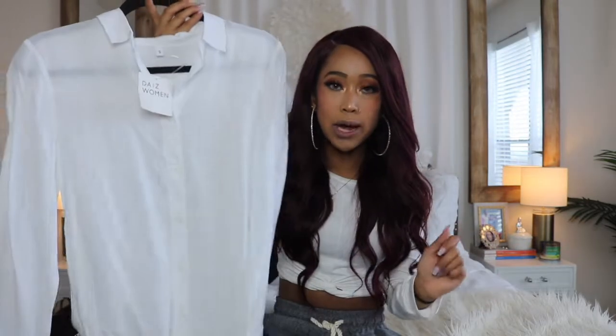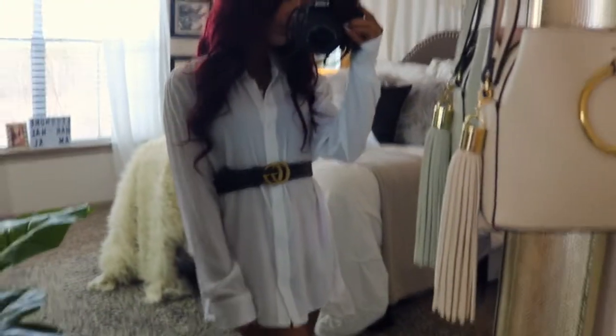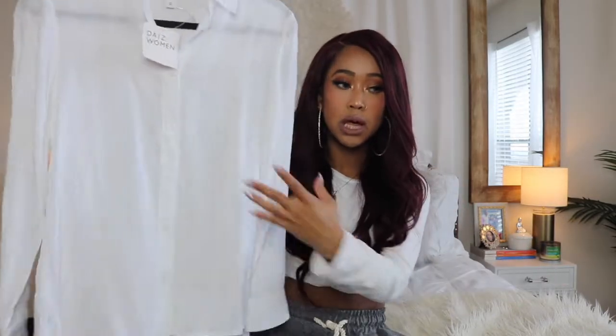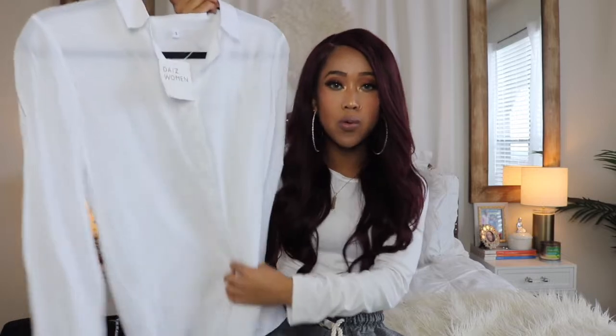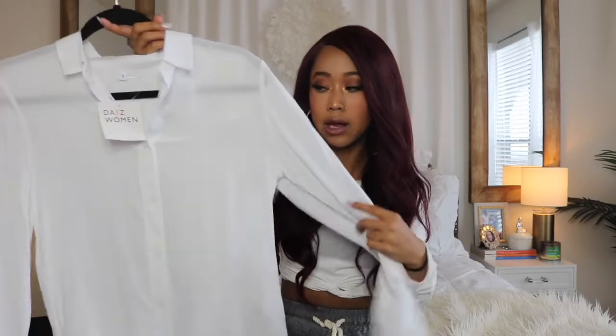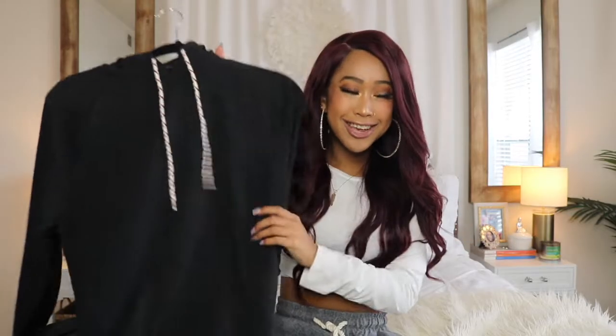The first thing I got is this white button-down shirt. It's very simple but this shirt was literally like 5,000 won, which is unheard of in the States. You cannot find just a simple button-down shirt for cheap. I can wear this with like a belt or tuck it into some dressier pants for a business casual look.